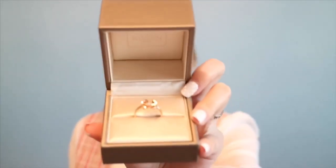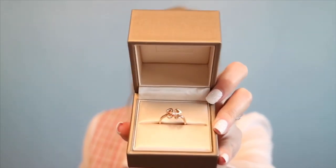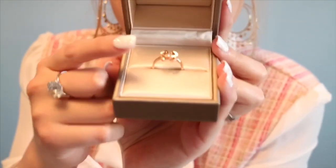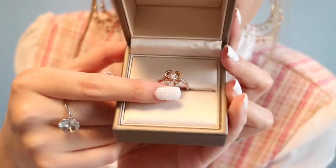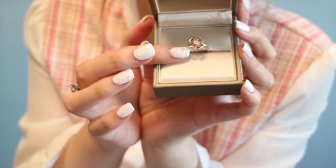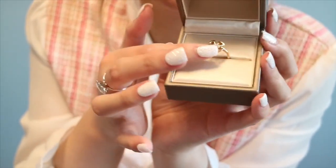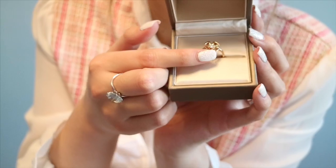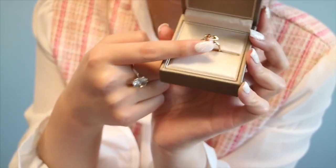Here is the Bulgari box, and here is the ring case to hold the ring — super soft and really shiny. And here is the ring: this is the Fiorever Bulgari ring in rose gold with a diamond in the middle, and it can actually move. It was so funny in the store — I was taking it out of the box to wear it and then putting it back, and I thought, 'Wait, why is it moving? Did it break?' But the worker told me it can move and it was made that way, so I thought that was really cool.